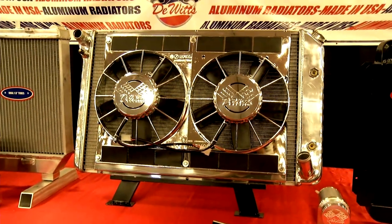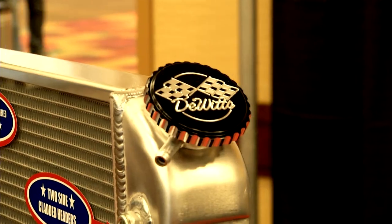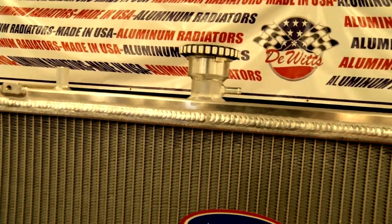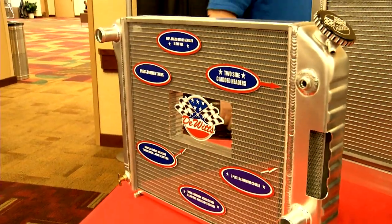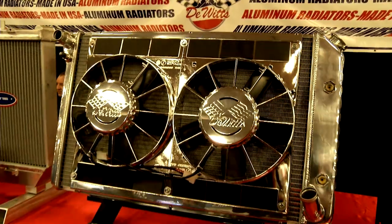Everything that we make is made in-house. We roll our own fin, we stamp our own headers and tanks, do all the TIG welding in-house with our own people. So we can make just about any size, any custom radiator that's out there. We've been doing the cab brazing in-house since 2007, and it gives us the flexibility to build just about any application that could come our way.